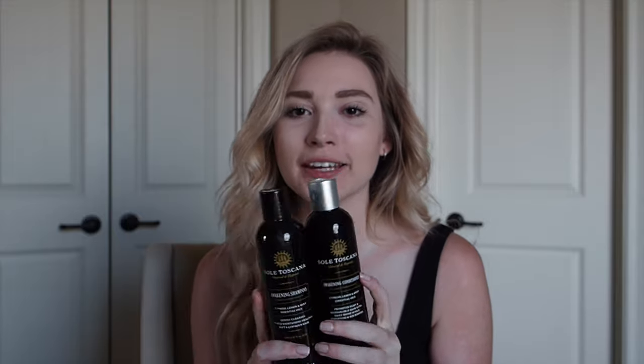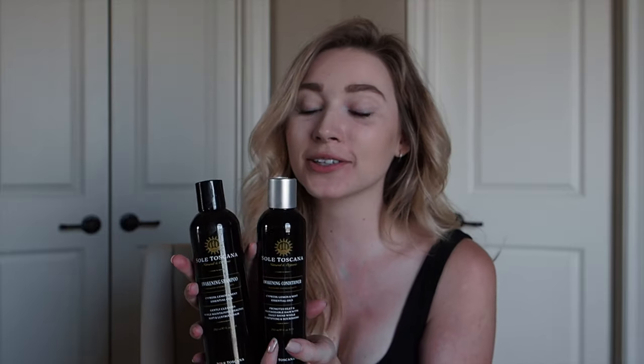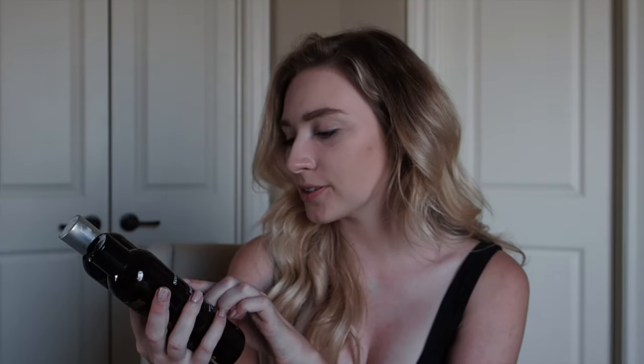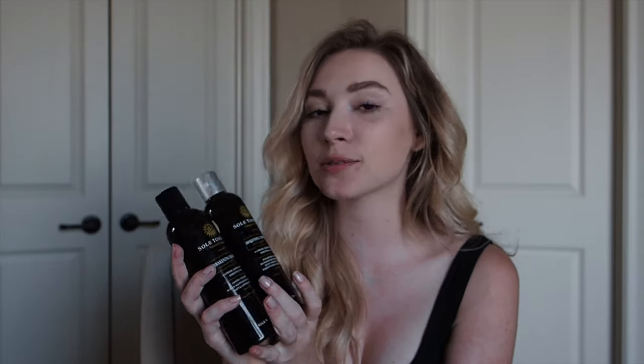For the first product, this is a shampoo and conditioner from Sol Toscana. It is an organic shampoo and conditioner made from a farm in Italy, and the owner reached out to me and asked me to try it. Since I tried it I've been absolutely obsessed with it. It includes cypress, lemon, and mint essential oils, and this product smells like essential oils when you put it in your hair.